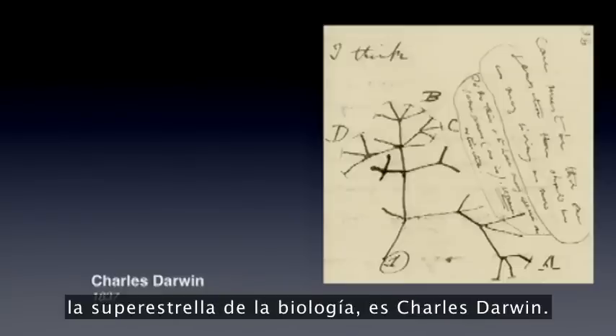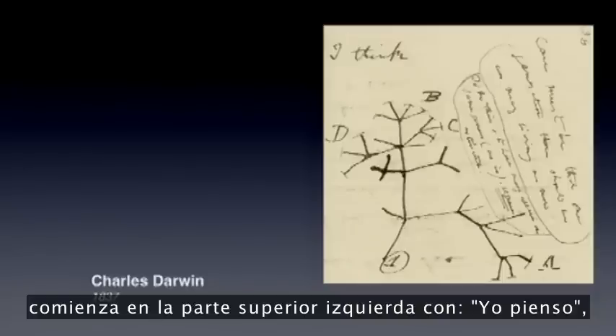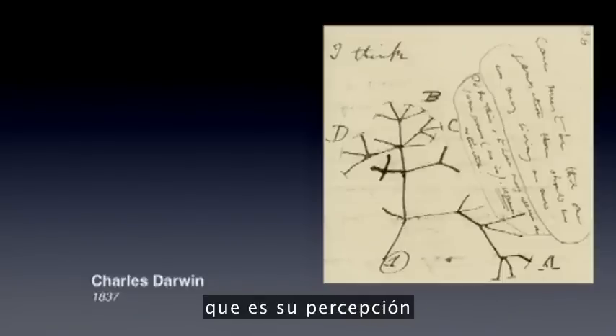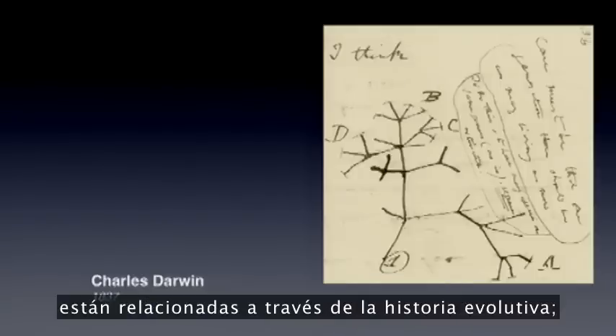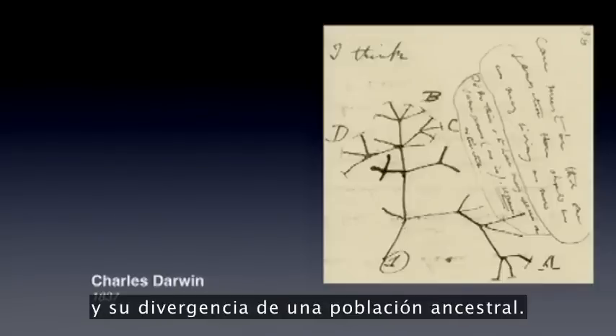Another scientist with very big ideas, the superstar of biology, is Charles Darwin. With this famous entry in his notebook, he begins in the top left-hand corner with 'I think,' and then sketches out the first tree of life — his perception of how all the species, all living things on Earth, are connected through evolutionary history: the origin of species through natural selection and divergence from an ancestral population.